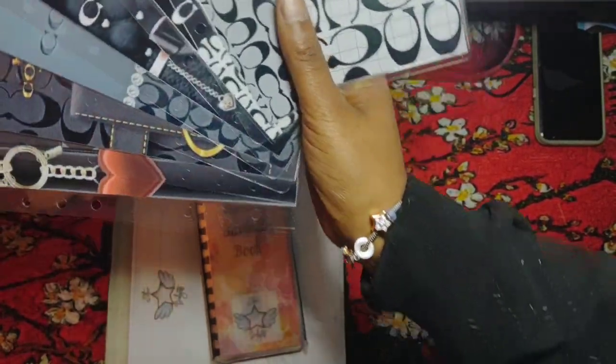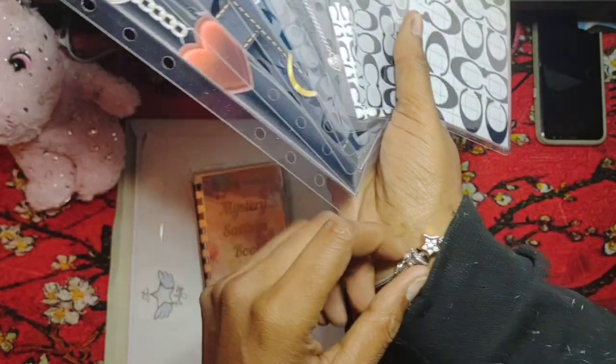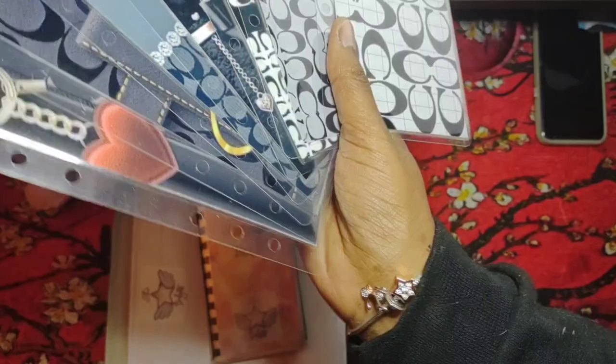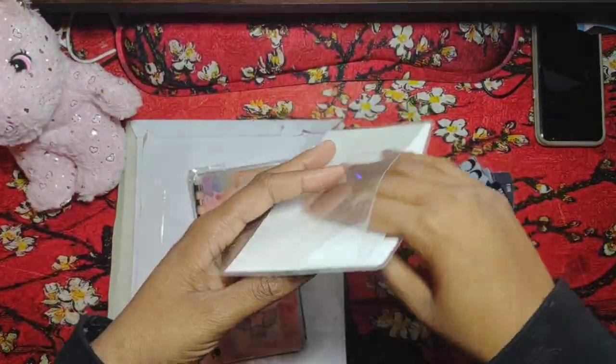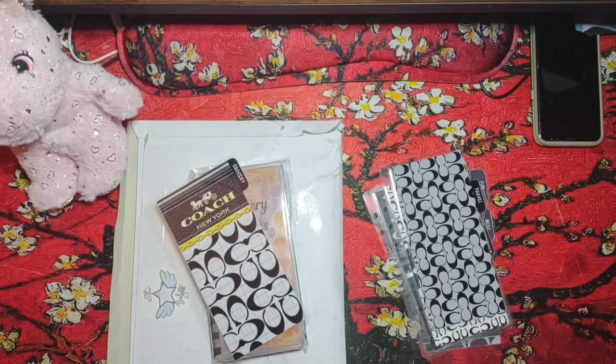Isn't my bracelet beautiful? As you can see, me and Jasmine have been playing and her fur is all over my jacket, but it's okay, it'll come off. So we have all of these cash envelopes and the backs are all clear, but guess what — they won't fit in my wallet. Let me show you.